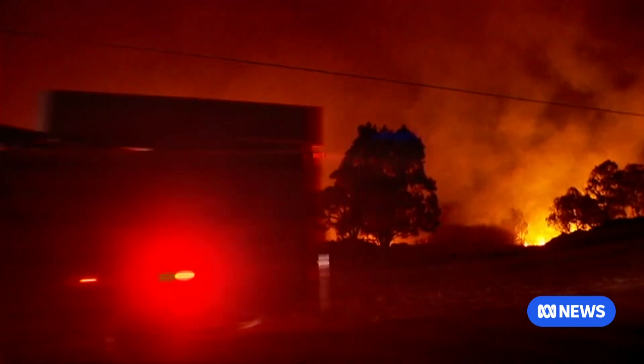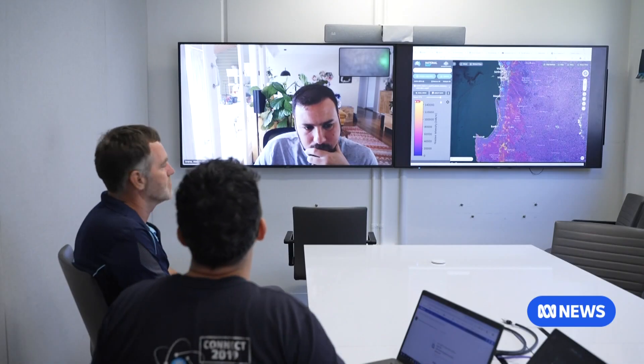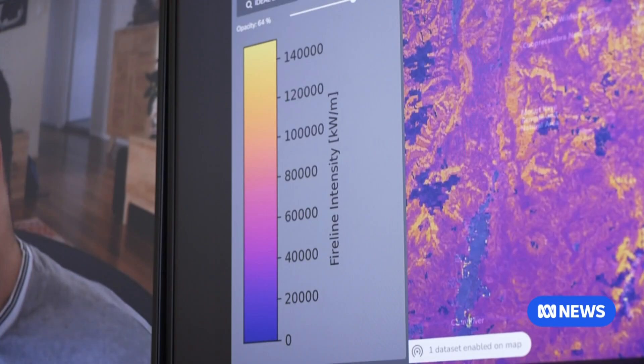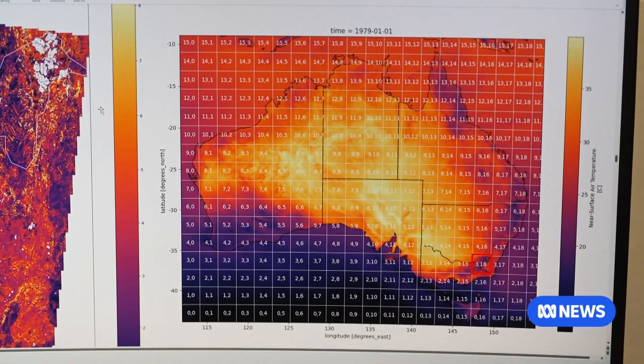Following a royal commission into the horror 2019–2020 Black Summer season, a specialist team at the CSIRO was tasked with producing nationally consistent data on things like fuel loads and risk levels. What we can do as a national science agency is understand the best aspects and attributes of how those states do it and try to build a unified system. The data is still a work in progress but it will support a federal response during nationally significant fires.